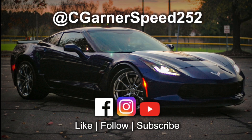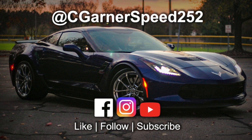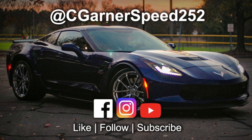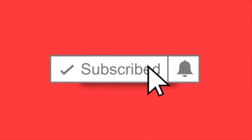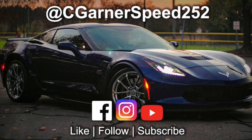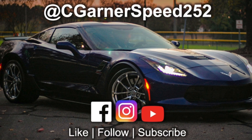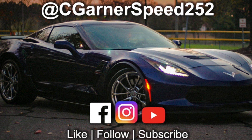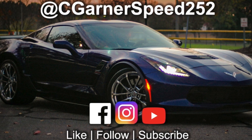Welcome back to the Seagorn and Speed 252 family! My name is Clarence. If you haven't subscribed yet, smash that subscribe button and hit the bell so you know whenever I release a video. Also, the drawing for the C8 management Corvette poster is still going on — I have three posters to give away. Today's video is about my friend and his blown engine in his C7 Corvette.